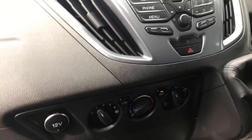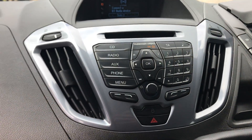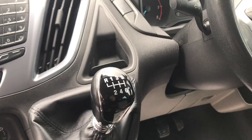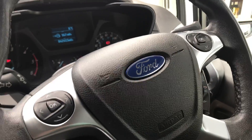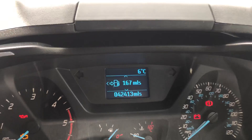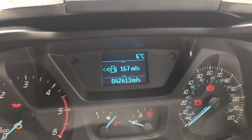This one's also got air conditioning, a front heated screen, Bluetooth, a six-speed gearbox, and a multifunction steering wheel. Just to confirm the mileage, it's 42,413.